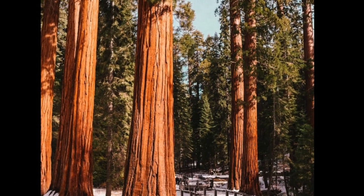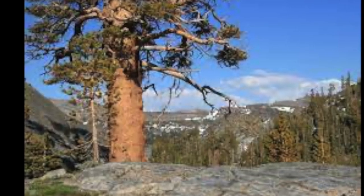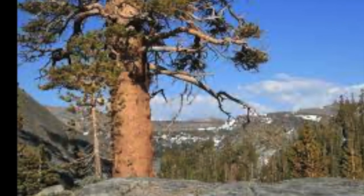There's also the upper montane forest. It contains Jeffrey pine, the western white pine, California red fir, and the Sierra juniper.